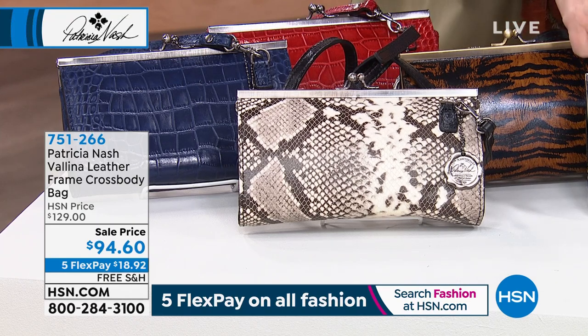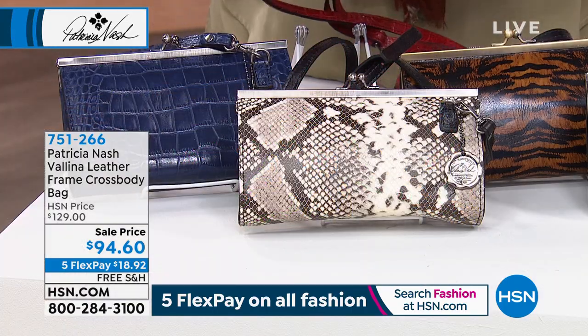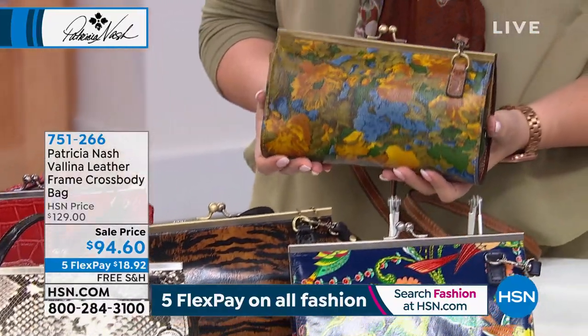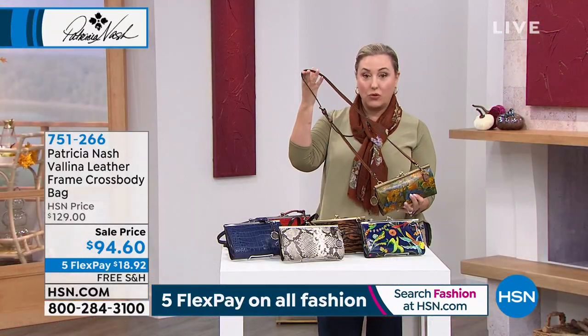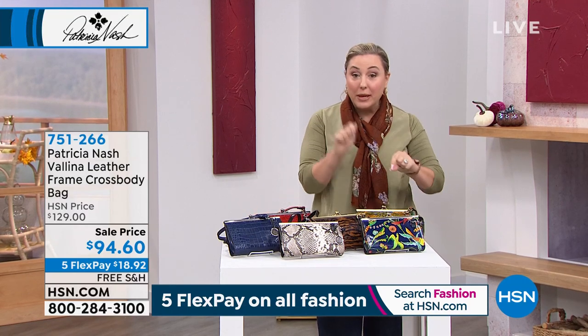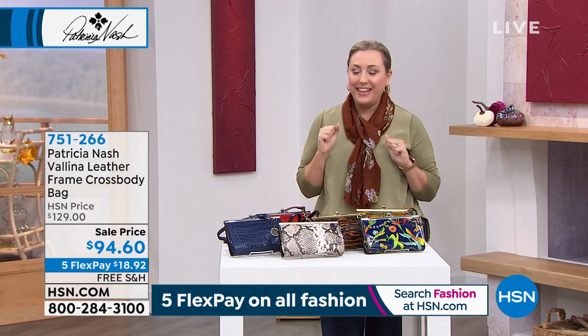I've got it in the blue birds of paradise, the tiger, the blue croc, the red croc — I love the red croc — and then we also have the wildflower. So here's the wildflower. This is a frame bag that is a crossbody, or you can wear it as a clutch. It's on sale — actually less than the Today Special. It's a different kind of bag, but just wanted to give you a peek at it.